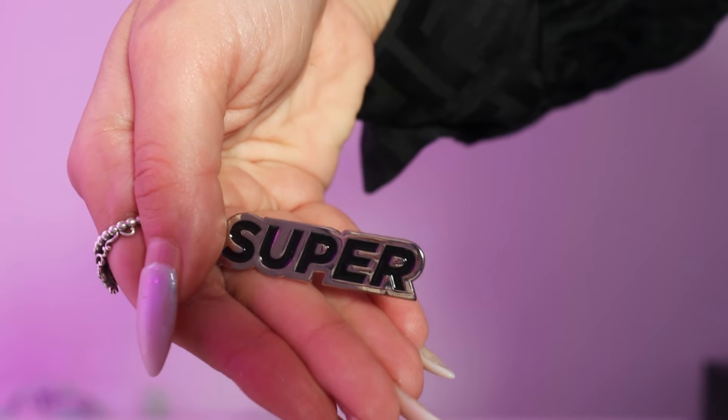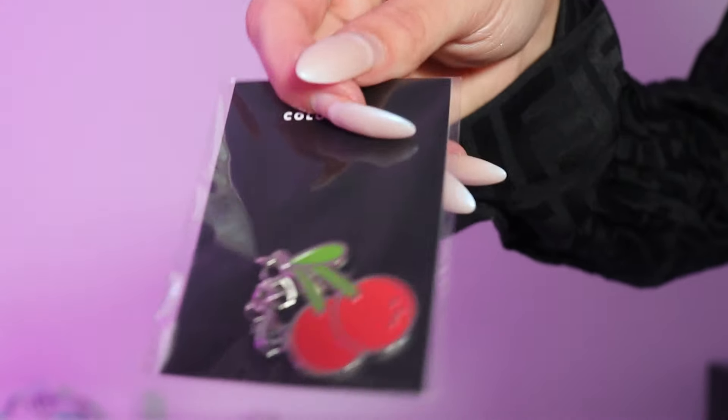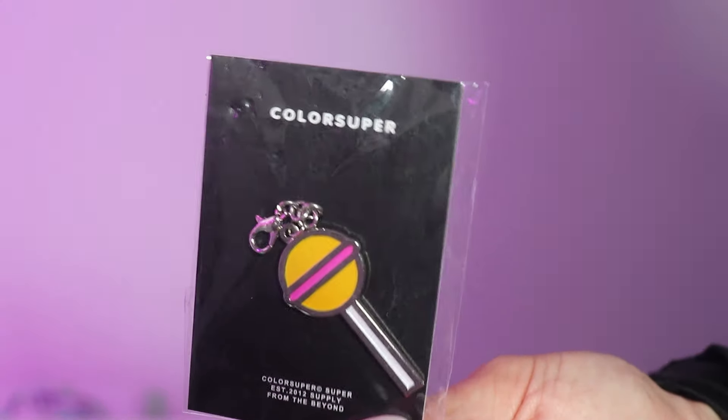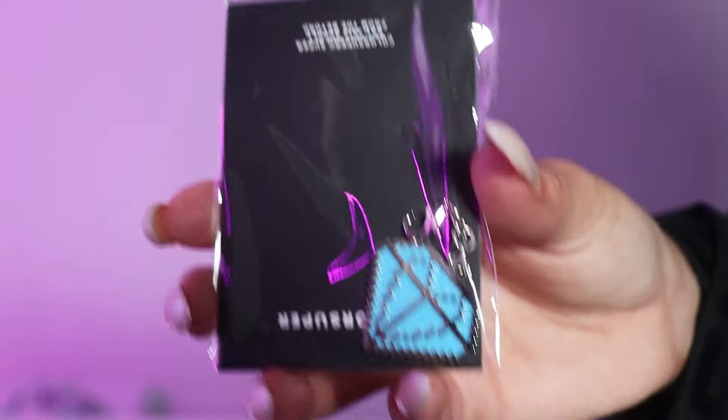I have two more swimsuits to show you guys, but before I do I want to show you the charms — they're so cute. The first one says 'super.' Then there's a cherry, which I love. Then there's a katana, also so cute. And then there's a lollipop — I think it's just so fun. The yellow and pink could really match that flame swimsuit I showed earlier; I'll definitely work with that one. And last but not least, we have a diamond charm.